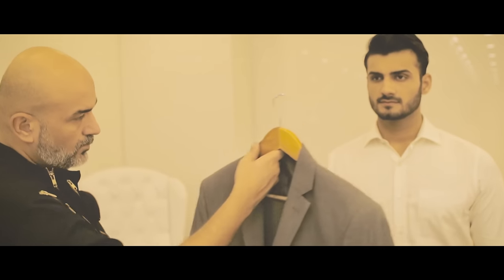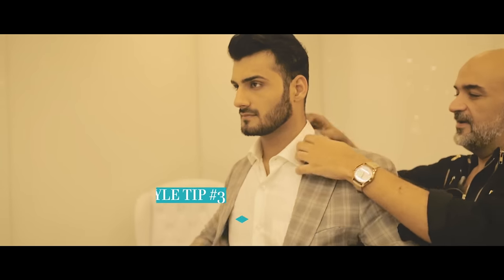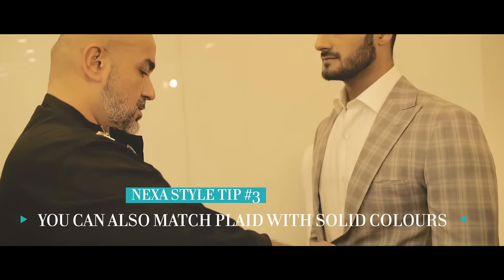You can sometimes wear the trouser with just a plain grey jacket, or wear the grey blazer with checkered trousers.